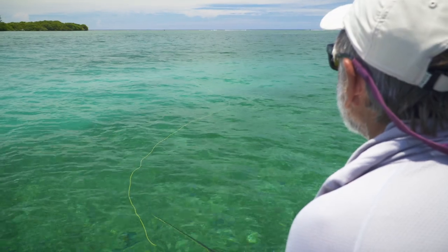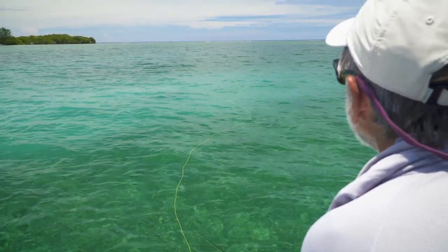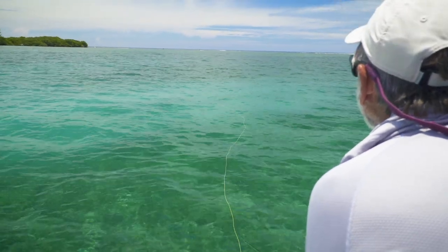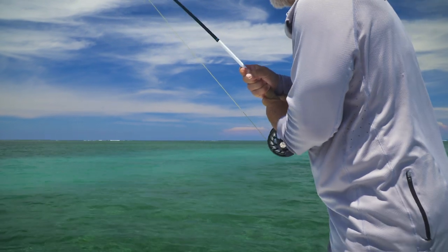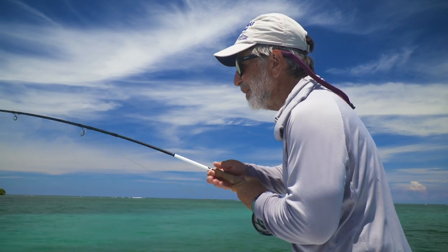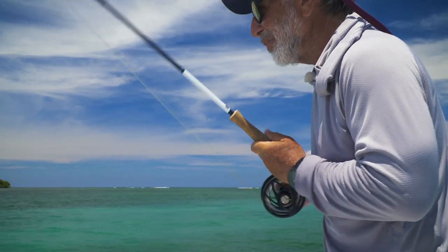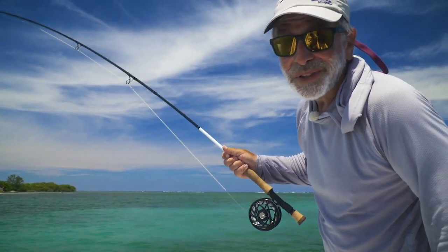When one or many bonefish feed on a soft bottom, they may leave a trail of discolored water called a mud. Try to find out which direction the school is heading — the mud will be thickest in the direction they're traveling. This is a nice little bonefish out of a mud. Not my favorite thing to do — you can't really stalk them and it's not that challenging. But if you really need a bonefish, or especially if you want to catch your first one, a mud is a good place to go.